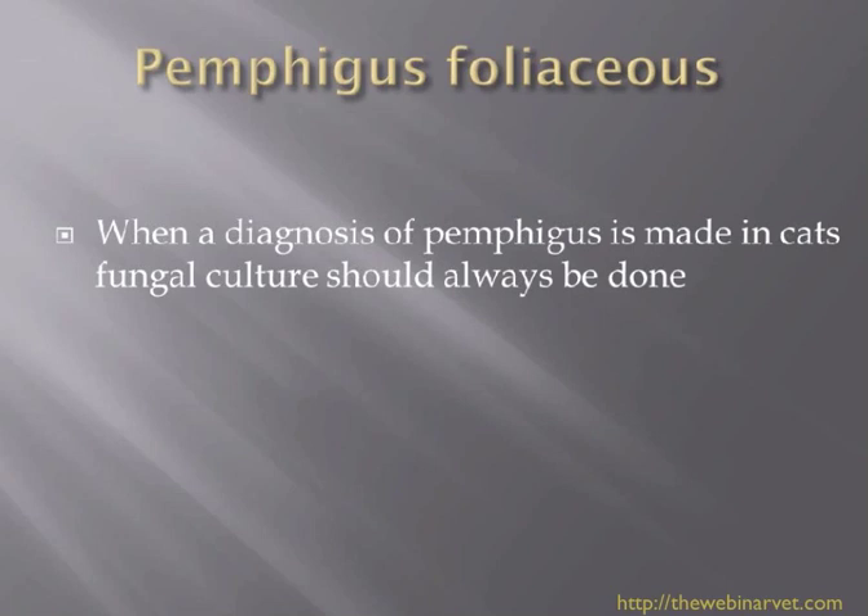But when we send off a fungal culture, or when we ask our pathologist to perform PAS on the histology, quite often fungal hyphae will be seen. In those cases, of course, don't give steroids — give antifungal treatment — and these cats will do a lot better.